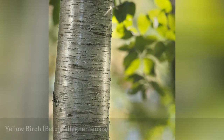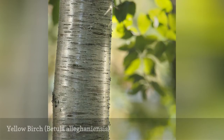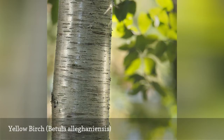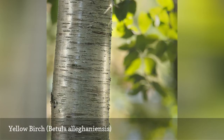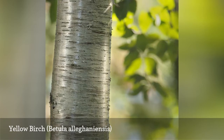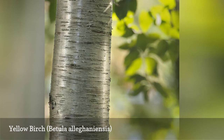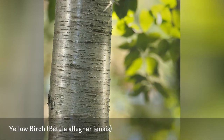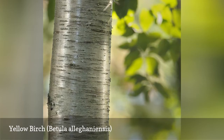Yellow birch, named for the color of its bark, is a relatively long-lived birch which typically grows 150 years and may even grow up to 300 years in old-growth forests. It is a single-stemmed tree with yellow-bronze bark that peels in narrow horizontal strips. This is an important species to the North American lumber industry and a major woodland food source for birds and wildlife.